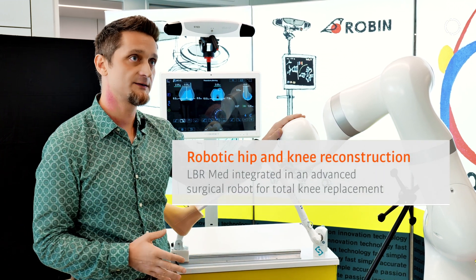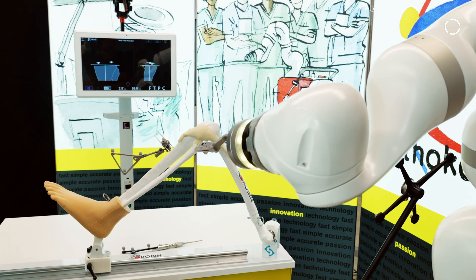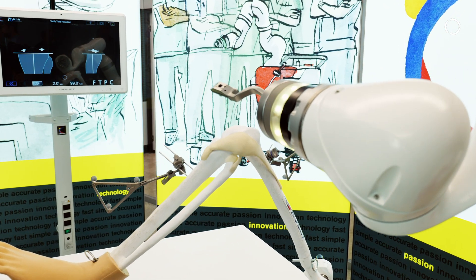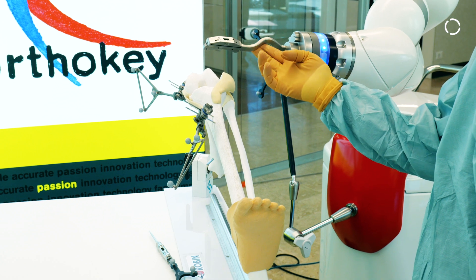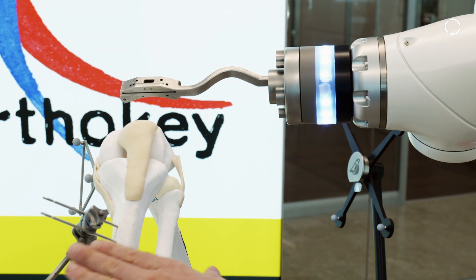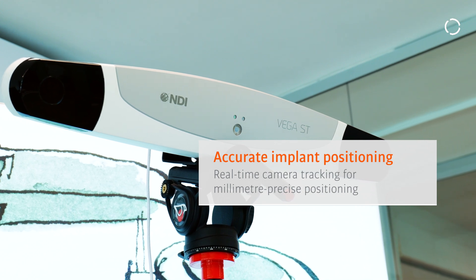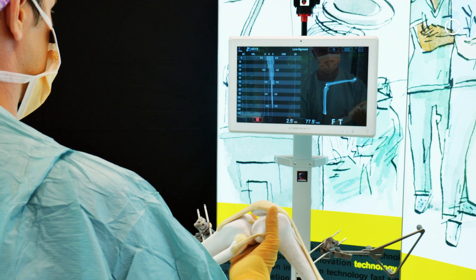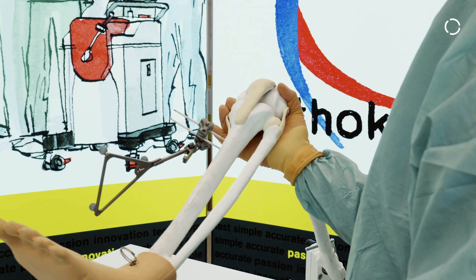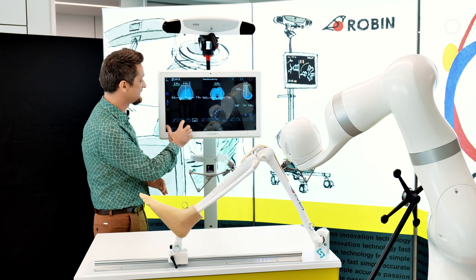There is a cart with the LBR Med that holds a cutting block, which is necessary for the surgeon to make the resection on the bone. On the patient, some trackers are positioned, and these trackers are visible by the camera with accuracy less than one millimeter. Before making any resection, the surgeon is able to plan the best positioning of the implant by moving the arrows or rotating.